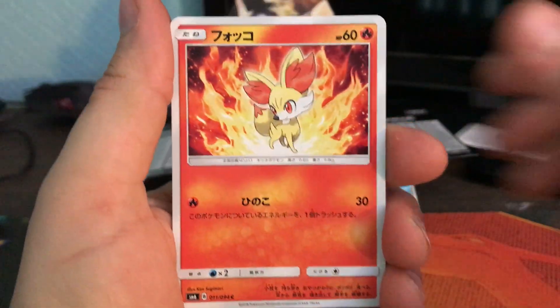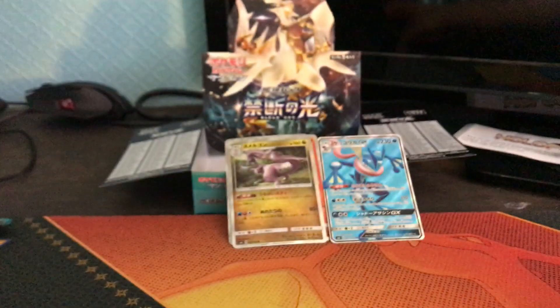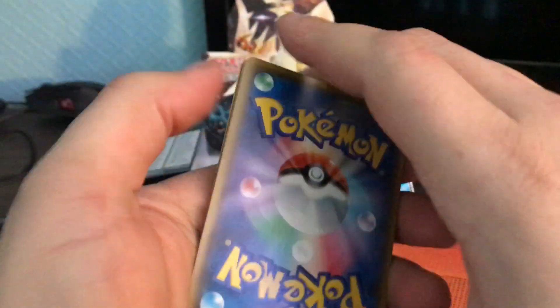Stupid Sword again — Fennepox and an uncommon. I've gotta start saying uncommon instead of regular rare. A whole lot of nothing, that's what that one was.